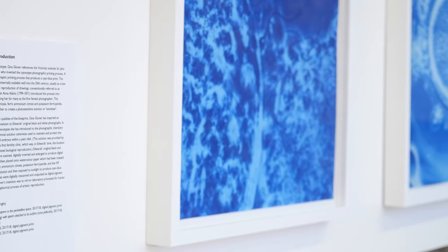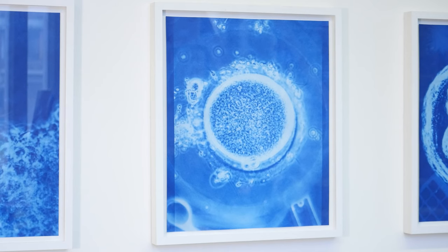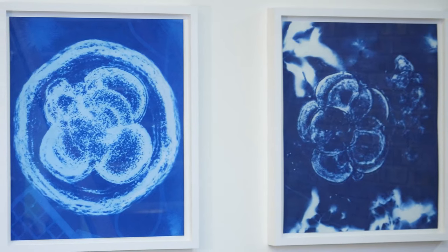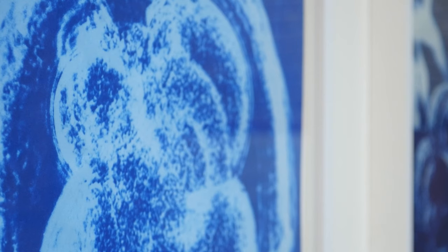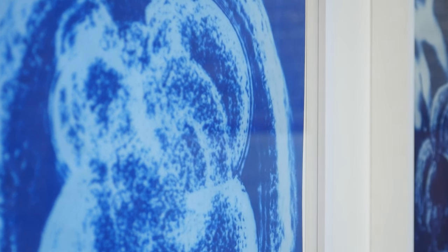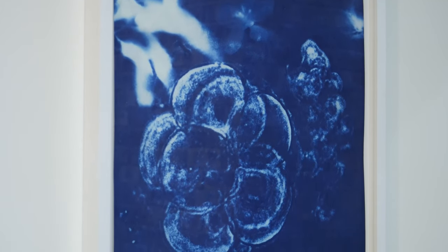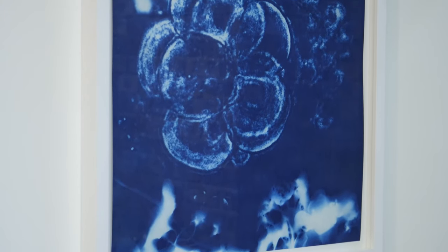Gina Glover has imparted an additional aesthetic dimension to Edwards' original black and white photographs. When making these cyanotypes, she used an IVF proprietary chemical solution, otherwise used to maintain and protect the viability of gametes and embryos within a Petri dish. This solution was provided by Bourne Hall, the world's first fertility clinic, which was, in Edwards' time, the location for his research on assisted biological reproduction.